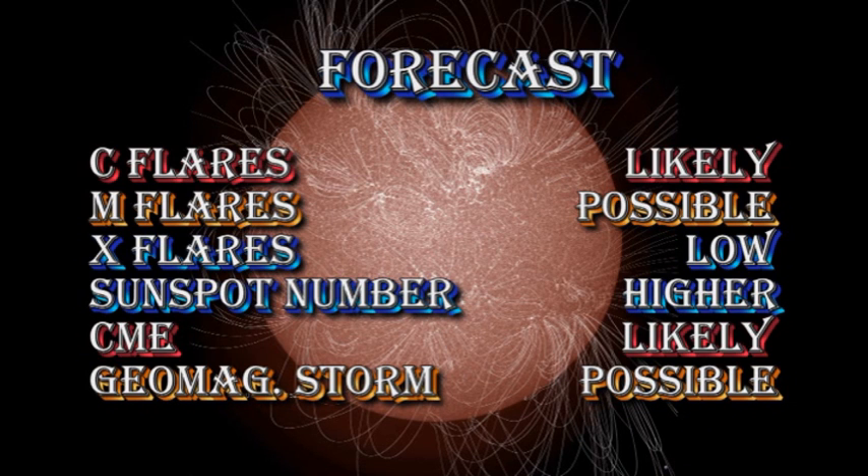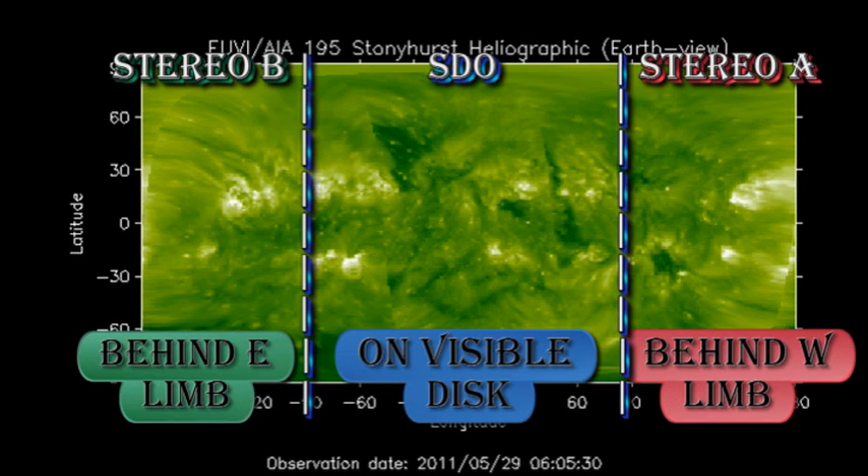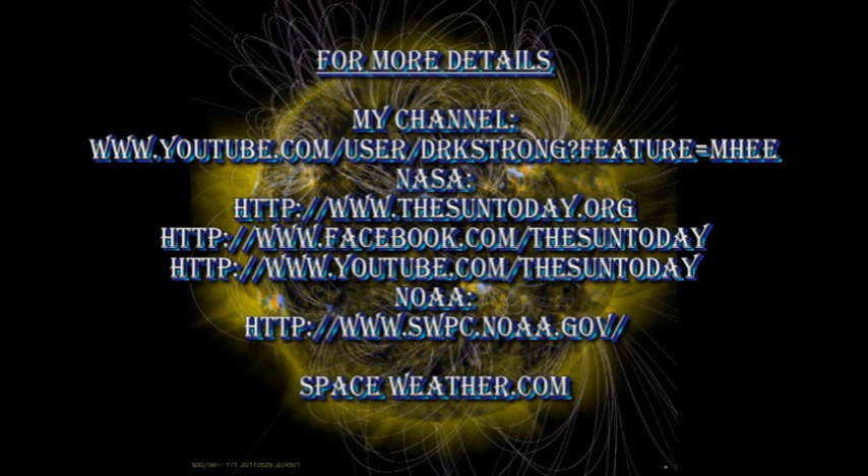My forecast for the next 24 hours: there is a likelihood of C flares and a possibility of M flares, but I still think the chance of getting a major X flare is quite low. The sunspot number will go higher. CMEs remain likely, and there is a possibility of a major geomagnetic storm. Over the next few days, from the composite coronal image, we can see there is still a very large region behind the east limb in the north — it will be interesting to see how extensive that is when it comes over the limb in a few days' time.